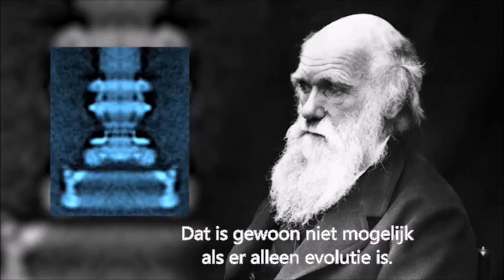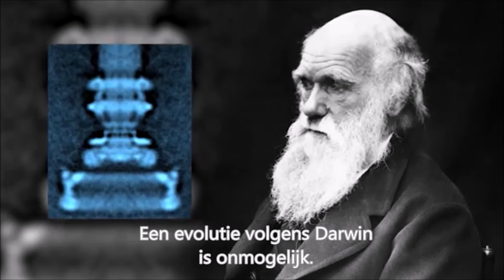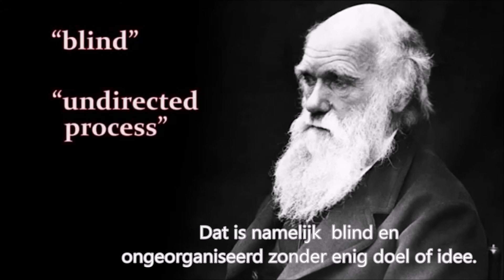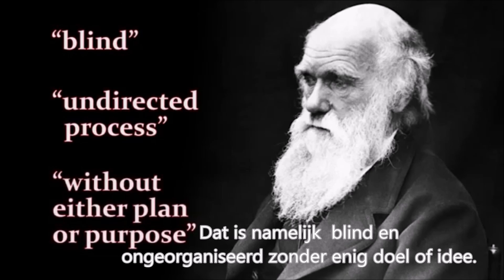These facts refute and eliminate Darwinian evolution, which is, by definition, a blind, undirected process without either plan or purpose.